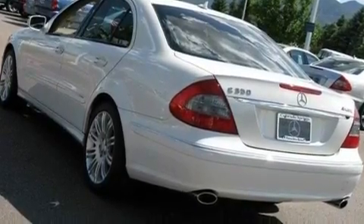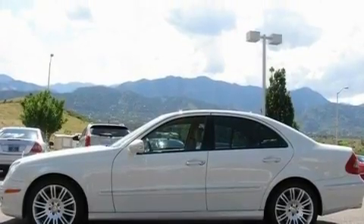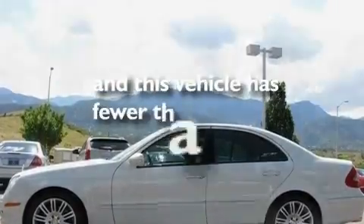Additional features include aluminum wheels, a low tire pressure indicator, heated side view mirrors, and this vehicle has fewer than 28,000 miles on the odometer.